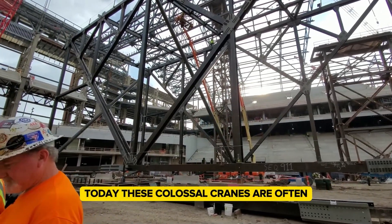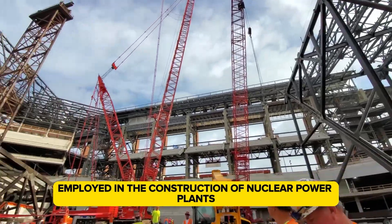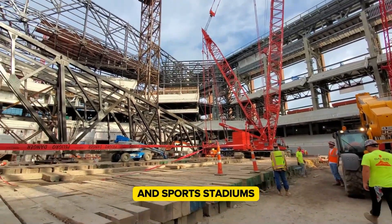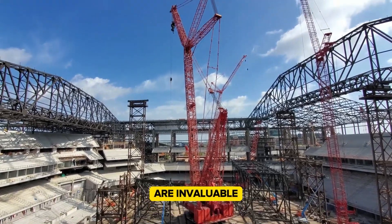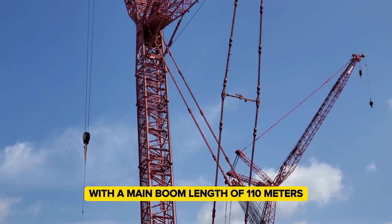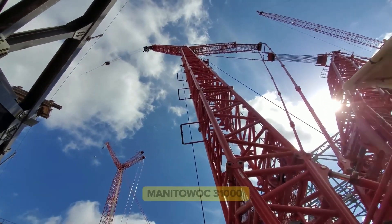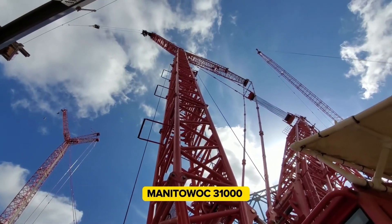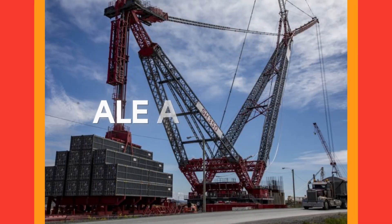Today, these colossal cranes are often employed in the construction of nuclear power plants and sports stadiums, where their enormous lifting power and versatility are invaluable. With a main boom length of 110 meters and a counterweight of 964 tons, the Manitowoc 31000 remains a pinnacle of engineering excellence in heavy lifting.